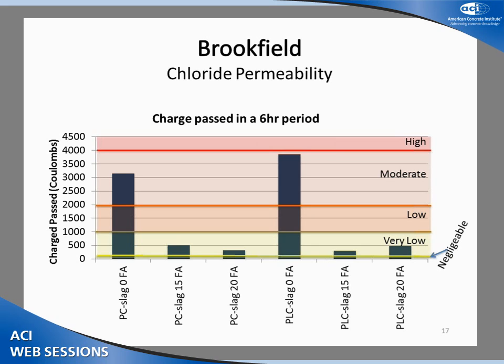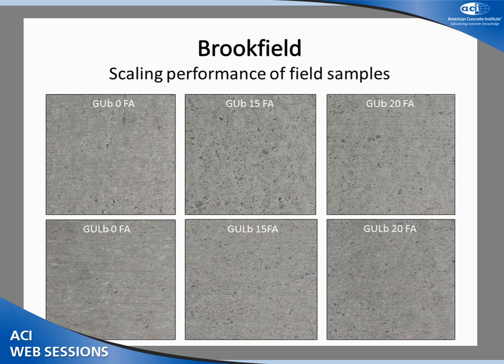For chloride permeability at Brookfield, both control samples after three years had moderate chloride permeability — both the PC slag with and without limestone. The PLC slag achieved slightly greater chloride permeability. All of the mixes with fly ash achieved very low permeability after three years.